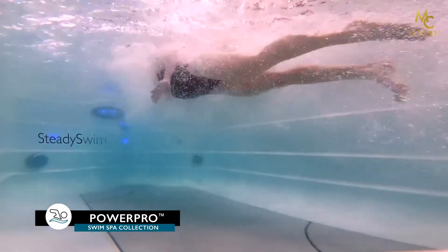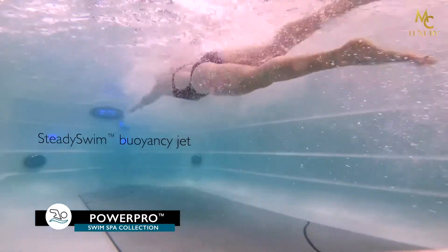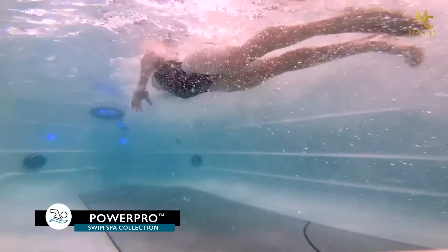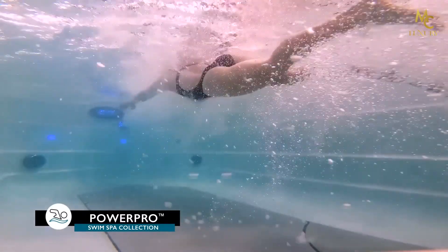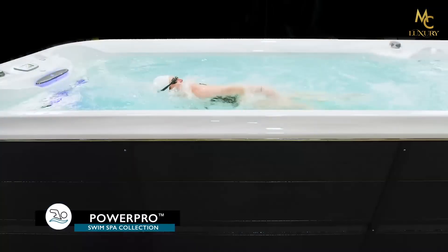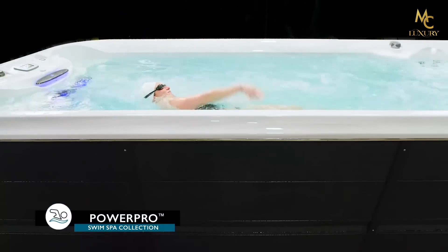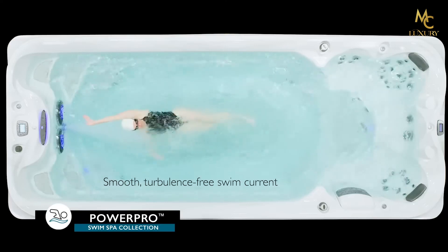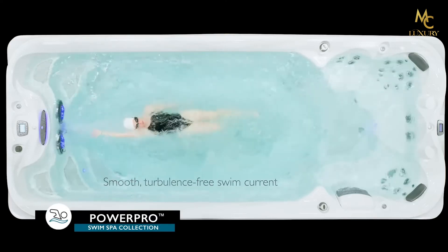A unique steady swim buoyancy jet combines just the right amount of air with an extremely predictable current to help elevate you into the precise body position so you can focus on perfecting your stroke. Jacuzzi PowerPro DX Swim Blades and flow return suctions, along with vortex tips built into the shell, stop reflective waves so you can always enjoy the perfect swim.